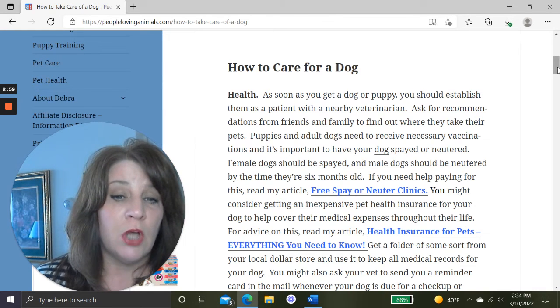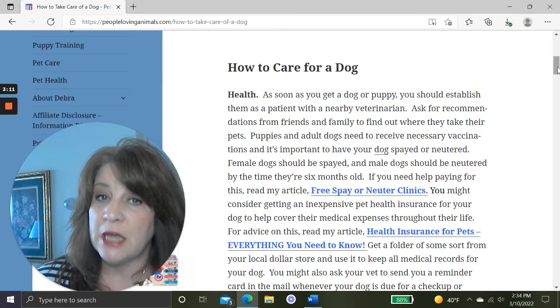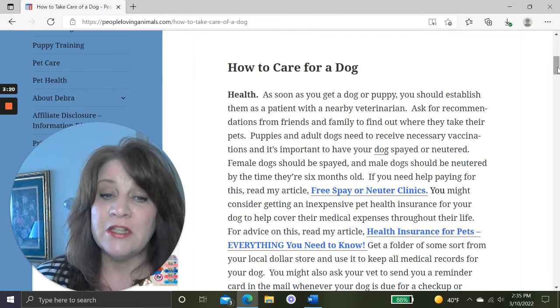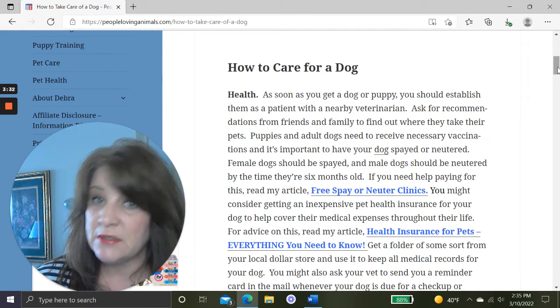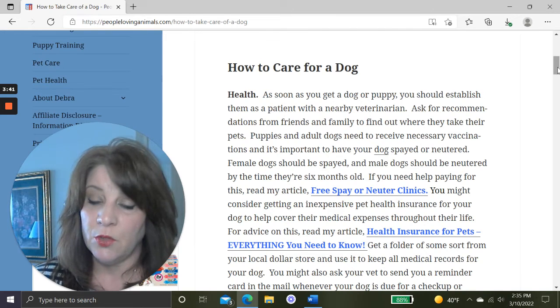Puppies and adult dogs need to receive necessary vaccinations, especially puppies. It's also important to have your dog spayed or neutered — females by six months old, males as well. If you need help paying for that, I'll give you a link to my article on Free Spay and Neuter Clinics. You might also consider getting an inexpensive pet health insurance policy — the younger the dog, the cheaper those policies are.